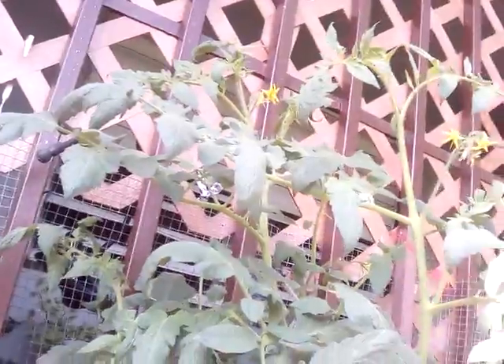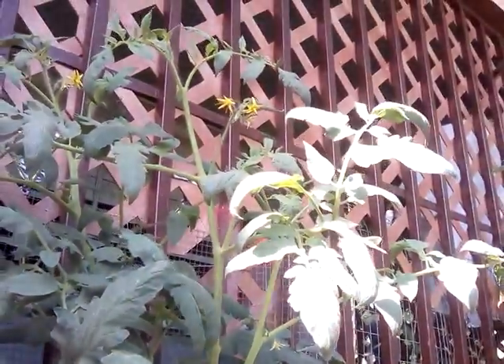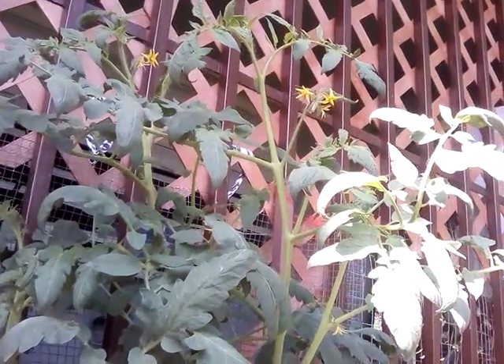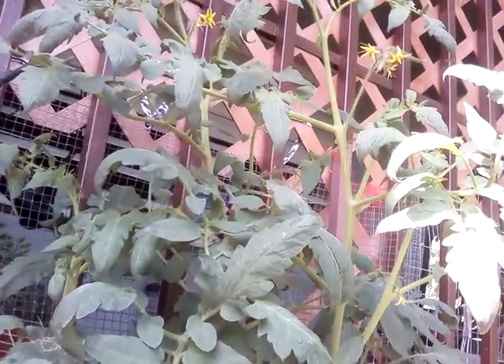Because I used to have it rolling down on this side and it really wasn't working too good. I was getting a lot of tomatoes but I had to cut them down all the time.